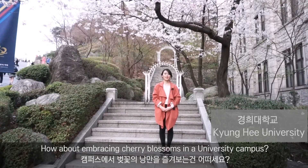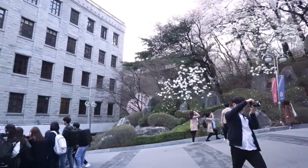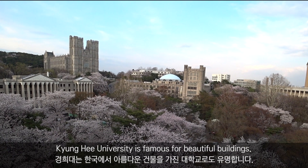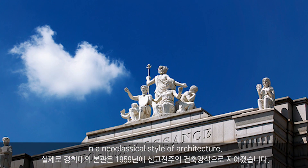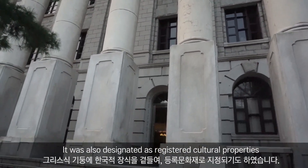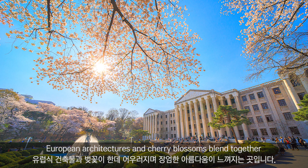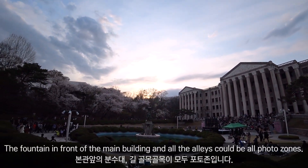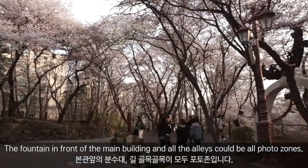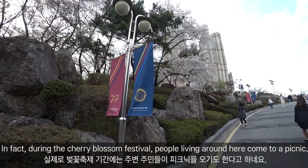How about embracing cherry blossoms in a university campus? Gyeonghi University is famous for its beautiful buildings. The main building was built in 1959 in a neoclassical style of architecture and has been designated as a registered cultural property, featuring Korean decorations on its Greek pillars. European architecture and cherry blossoms blend together to provide a magnificent view. The fountain in front of the main building and all the alleys could be photo zones. During the cherry blossom festival, people living around here come for a picnic.